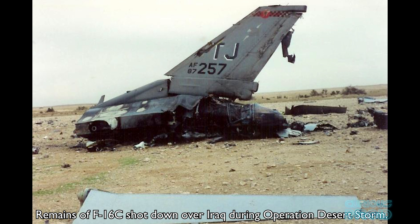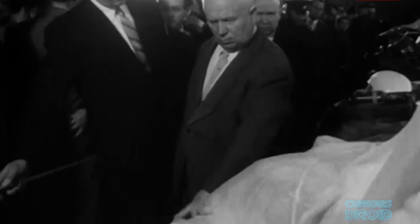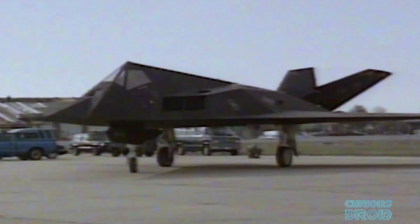Losing aircraft over enemy territory not only risks the death of the pilots but also that highly classified technology could fall into enemy hands. If the crew survive then there could be a hostage situation and all the bad PR that comes with it — like Gary Powers' U-2 spy plane shot down over Russia in 1960 and pilots shot down over Vietnam and in other conflicts.